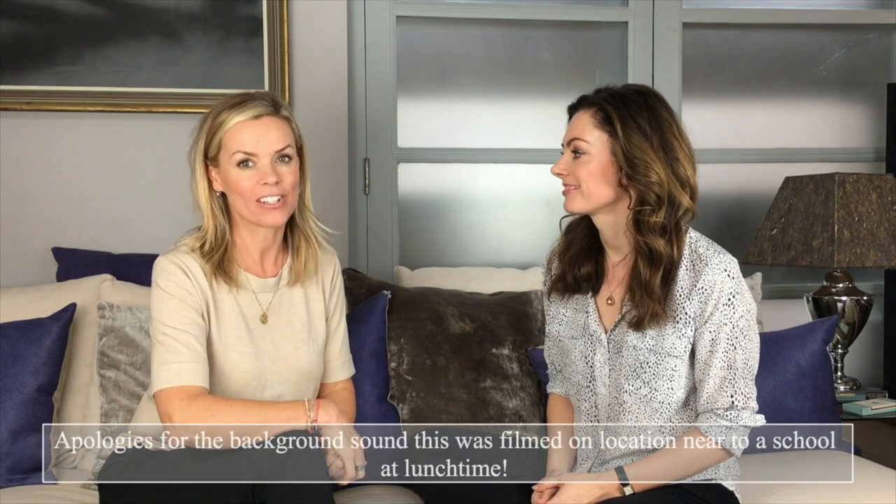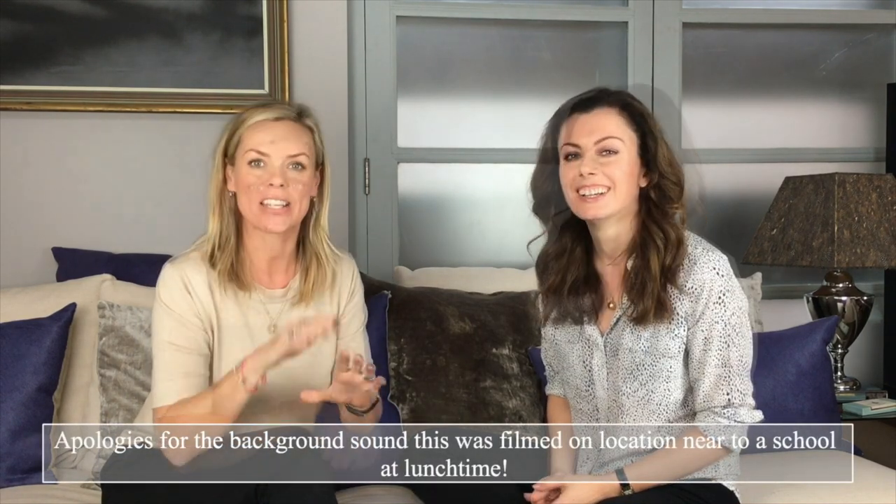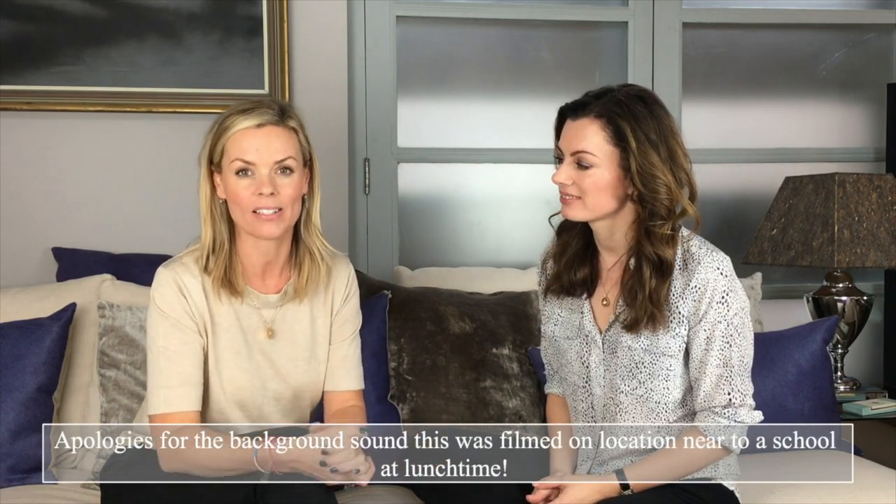I'm really excited. I have Dr. Sam Bunting with me today. She is a London dermatologist. She has looked after many of my clients and I come to her for lots and lots of advice. I want to ask her today about teenage skin.